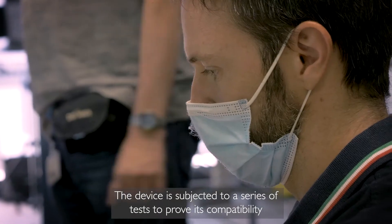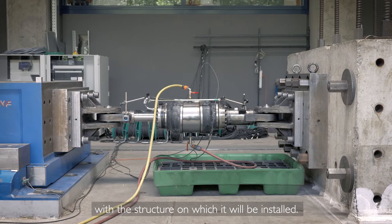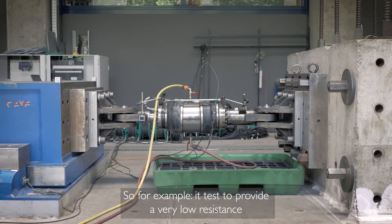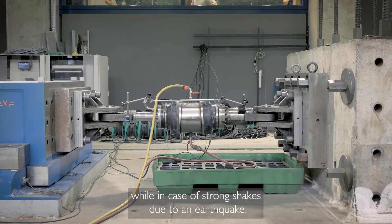The device is subjected to a series of tests to prove its compatibility with the structure on which it will be installed. For example, it has to provide very low resistance for thermal displacement of the structure, while in case of strong shakes due to an earthquake,